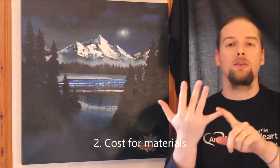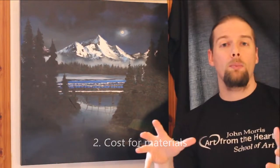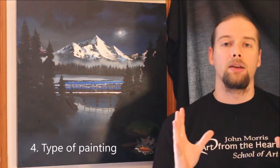By cost I mean your materials — your canvas, your paintbrushes, your paint, your turpentine if you're using oil paint, or water if you're using acrylic. Then think about how much in demand you are and what kind of painting it is that you've done.